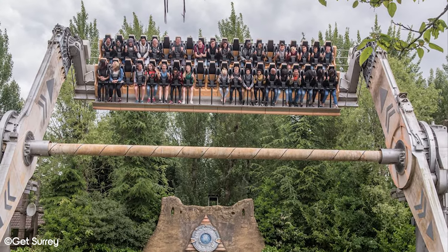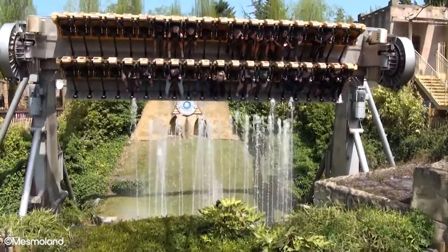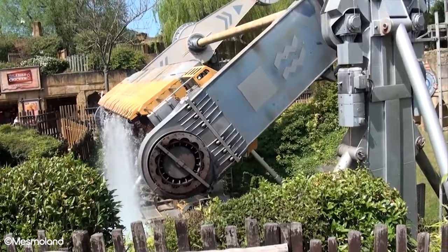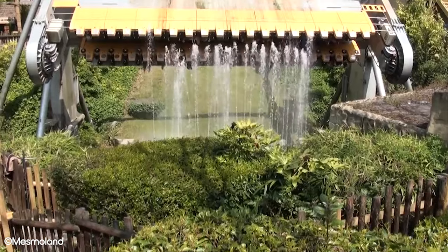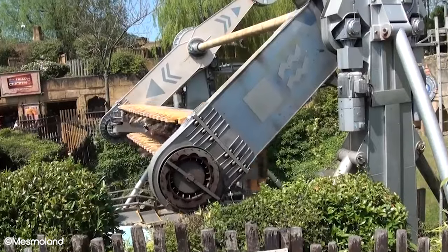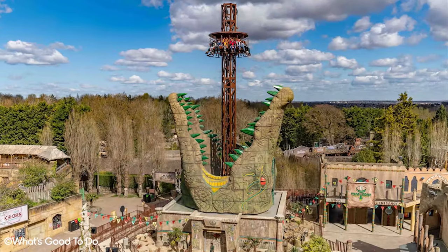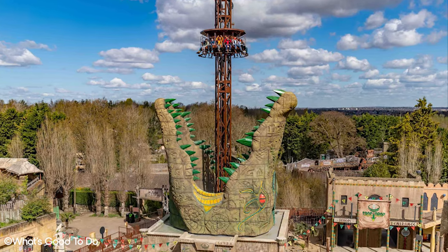It was the first topspin attraction to interact with water, with guests being lowered into water shooting up towards them, before finally turning off before guests reached it. In November 2019, Rameses Revenge closed after 24 years in operation and was removed from the park in early 2020. Croc Drop, a drop tower, now takes its place.